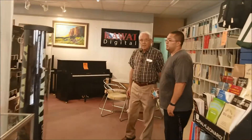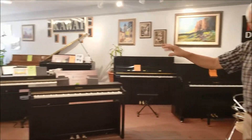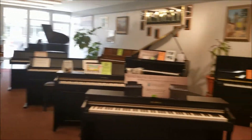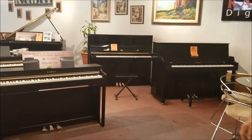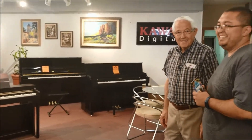Here's our piano showroom. We have all levels of pianos, new and used. We have the traditional pianos you see over here, and we also have what's really popular today — digital pianos. These things do everything. Pianos — they have you covered.